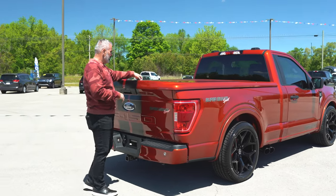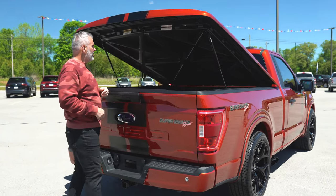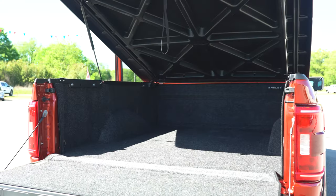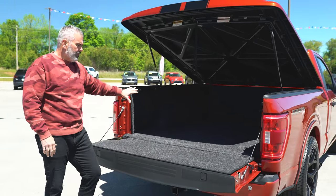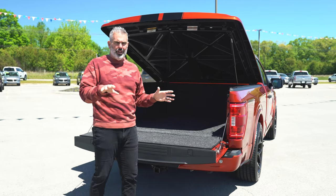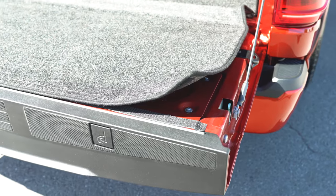The painted-to-match tonneau cover does have a lock and is easy to open. It has carpet lining on the inside with full use of the bed, so you can store luggage, fishing gear, tools — easy to clean and Velcroed inside as well.